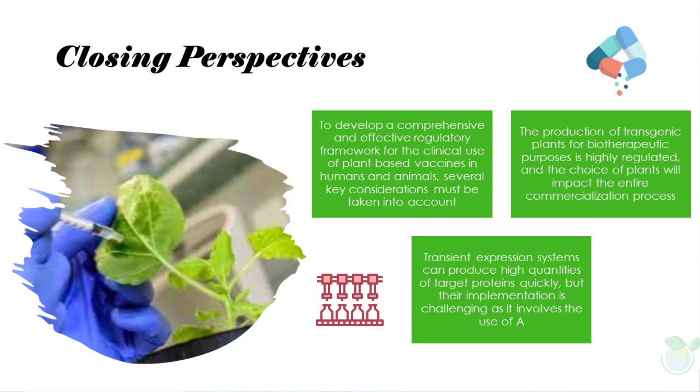This is essential for the production of high-quality plant-based vaccines for both humans and animals.